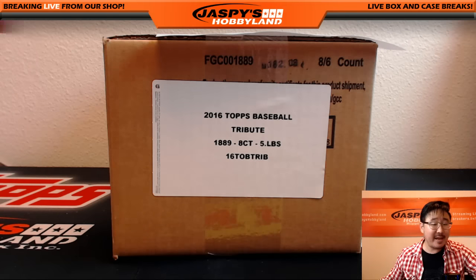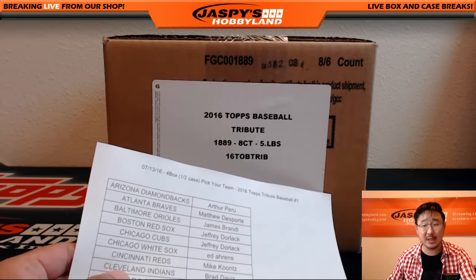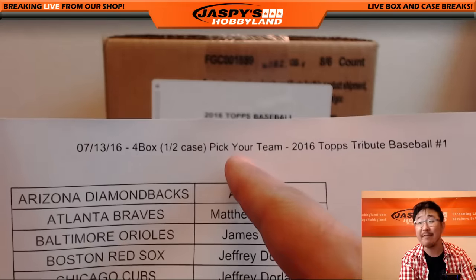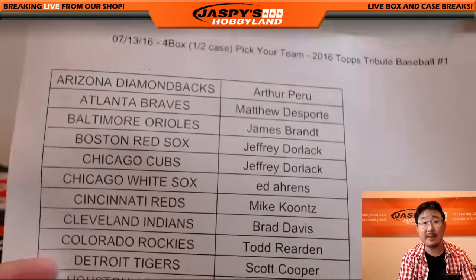Hi everyone, Joe from Jaspi's Hobbyland here. On the 13th of July we are doing some Tribute Baseball. This is a brand new release from Topps 2016 Tribute Baseball. This is a four box half case pick your team on the 13th, jaspi's Hobbyland.com.